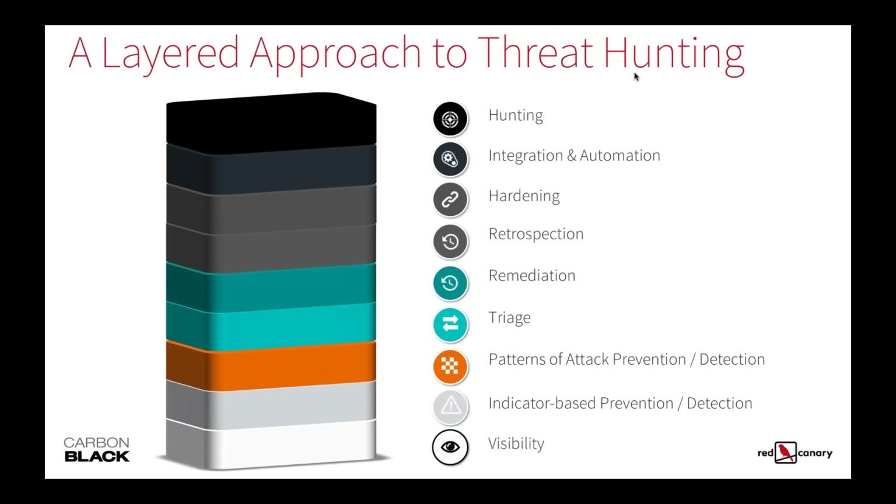At Carbon Black, the philosophy is to build on top of the pieces you have in your program. Everything starts with visibility. If you're not collecting the right data from the right assets, there's simply no way to start enabling things like alert triage and threat hunting. So we're going to break these layers down and talk about the impacts to threat hunting and how you get there.